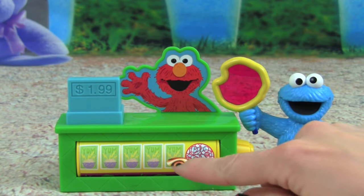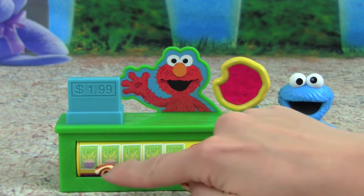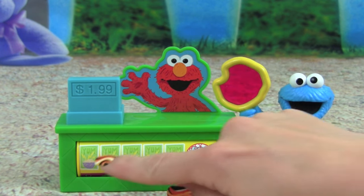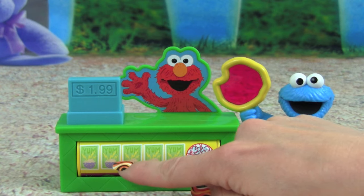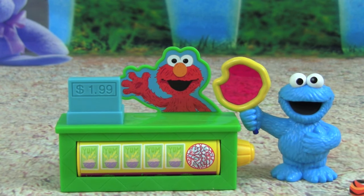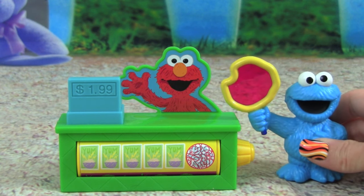Let's count the cereals! Can you help me count the cereal in the picture? Awesome — there's 1, 2, 3, 4, 5 — 5 boxes of cereal!